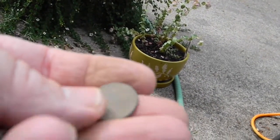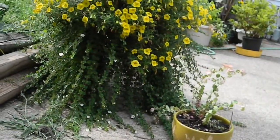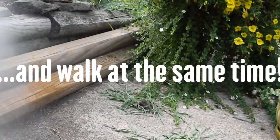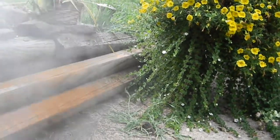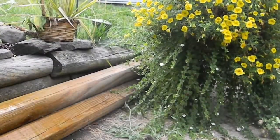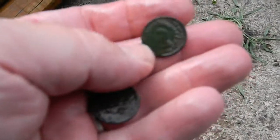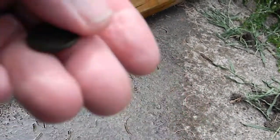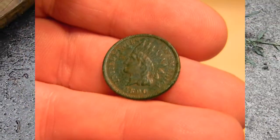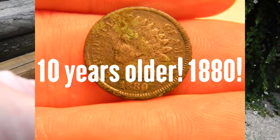And this one I'm not too sure — I may have to use a toothpick on it. Okay, that one is 1890, like I thought. And this one is going to have to have some toothpicking done on it. Just can't make it out.